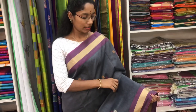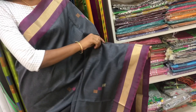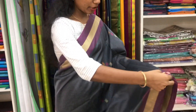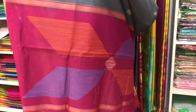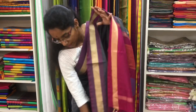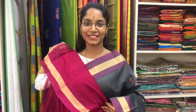Saree number 12 is a cotton silk saree in elephant grey and pink combination. It has a zari kadi border on both sides of the saree. On the entire body we have thread buttas all over the saree. The thread designed pallu is in pink colour. And a plain pink blouse. Price of the saree is 2600.